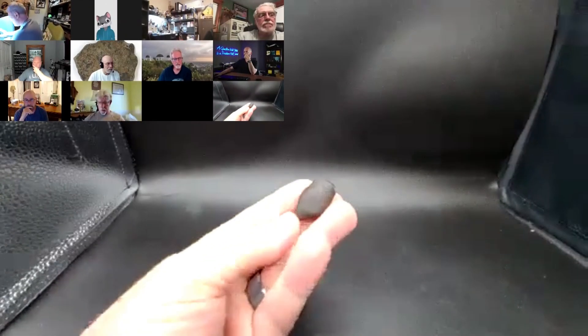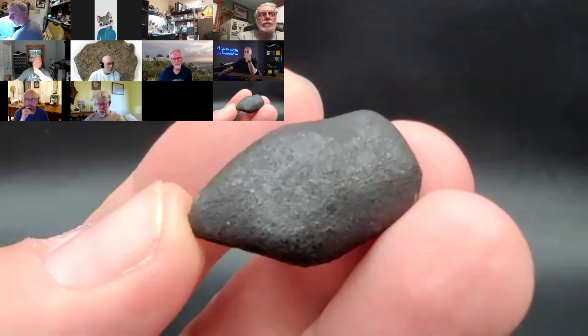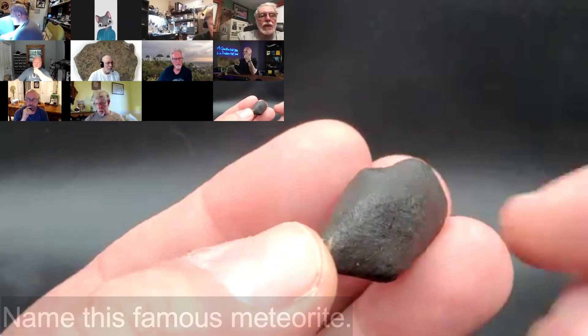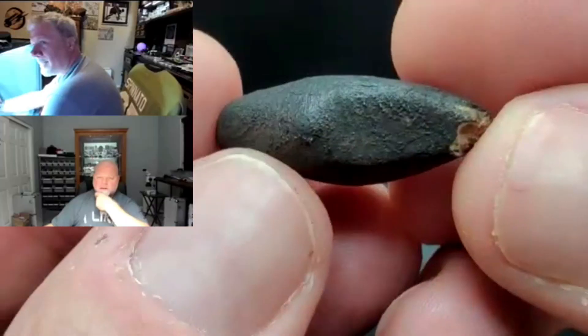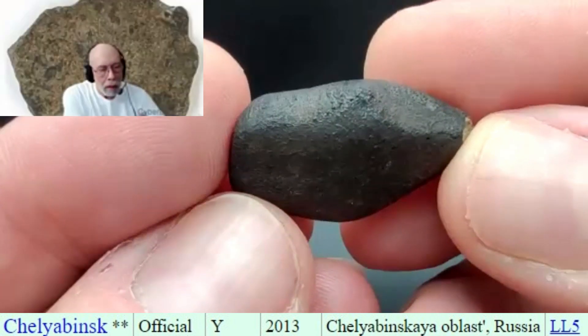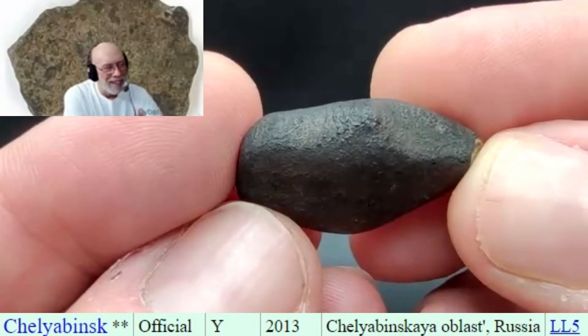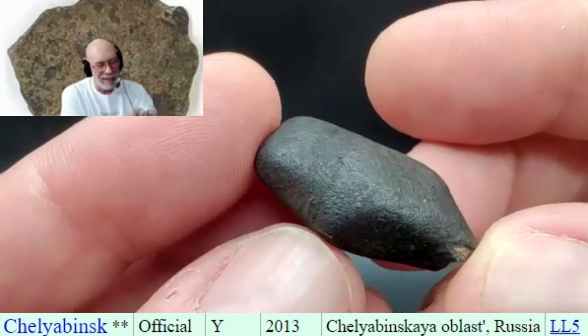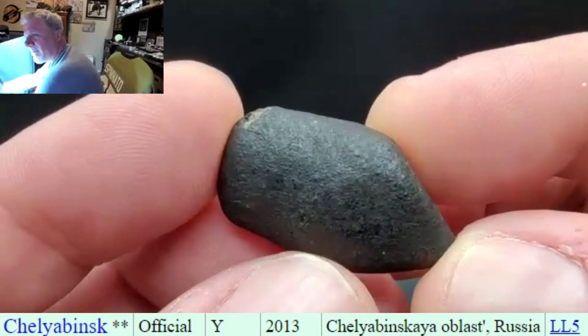Now I want to show you — this one's in inventory too. Let's see who can identify this. I'm going to move this ukrite slice before it's sacrificed to the meteorite gods. That is oriented — the Chelyabinsk! Yes, it is Chelyabinsk. The emphasis is on the second syllable: Chelyabinsk. A Russian language person corrected me — well good, I'm super glad, we're always open to that.